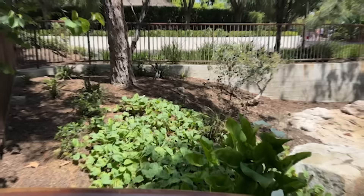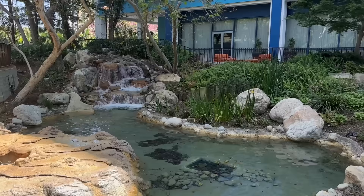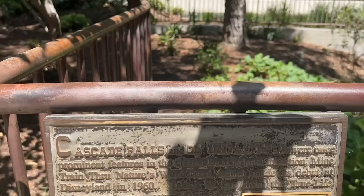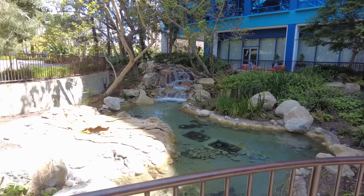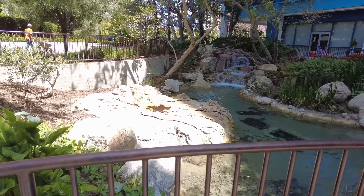This is Cascade Falls and Old Faithful, which used to be a prominent feature of the Mine Train Through Nature's Wonderland — the attraction replaced by Big Thunder Mountain. It's amazing that they moved literal pieces of that attraction to this hotel. I'm nerding out big time. Come on, Old Faithful, just explode. 'Explode' is way better than 'spurt' — spurt is a bad word.